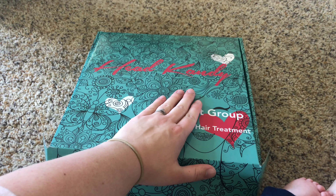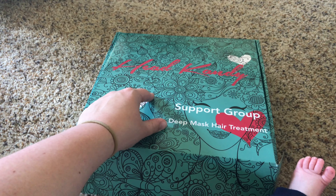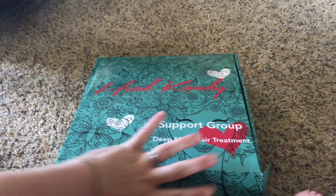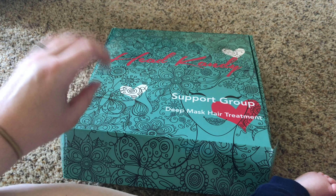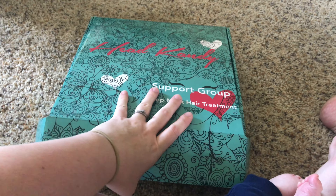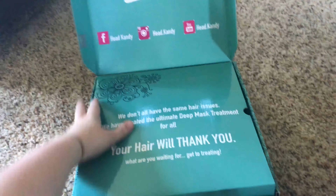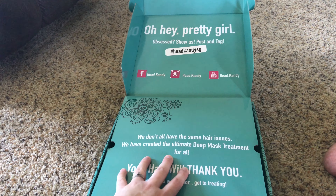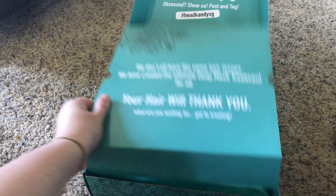Let's open this up — look how cute this box is! The founder of this company, her name is Kayla, she definitely takes real time and care into her packaging and it's so cute. By the way, this is not a sponsored video — they have zero idea who I am. This is just something I ordered that I'm really excited about, so I just wanted to make sure that was clear.